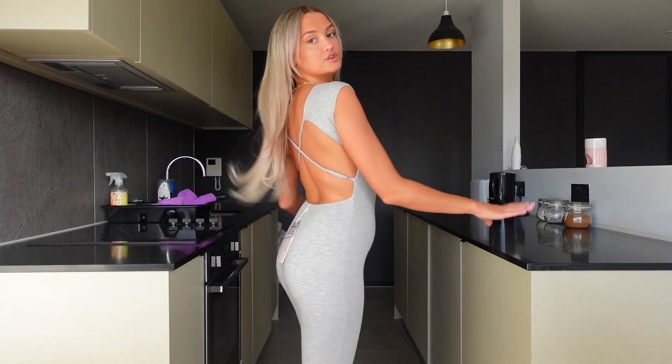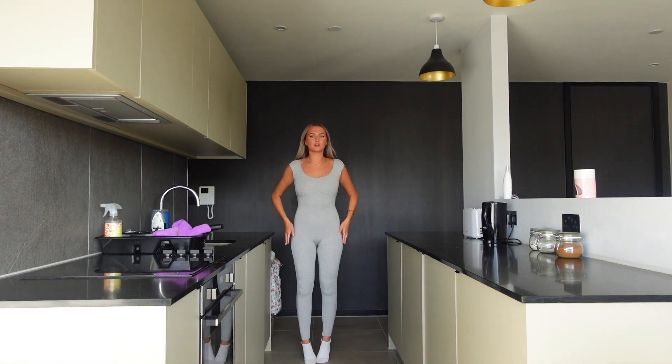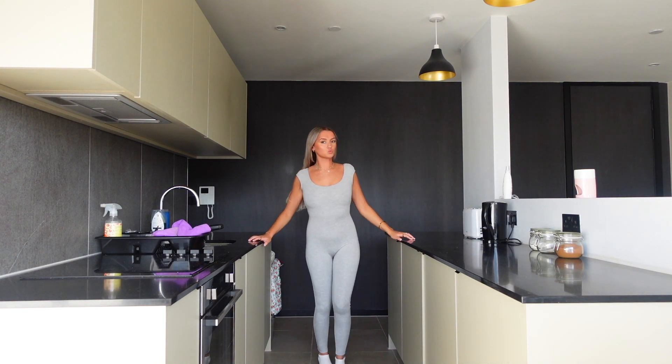I'm definitely glad I got the size 6 because it's very figure hugging — it's properly sucking me in. I didn't actually know that Opoly did stuff like this. I feel like Opoly is known for just its dresses, but when I saw this I just thought, ooh, that's a bit of me. So yeah, really pleased with that one. Definitely going to keep it. I'm probably going to rate this 9 out of 10.